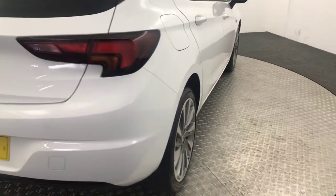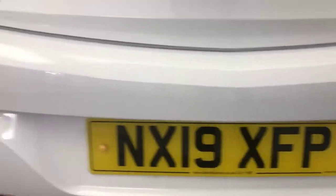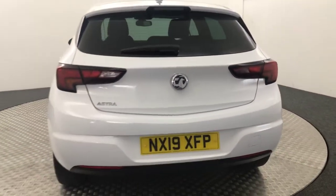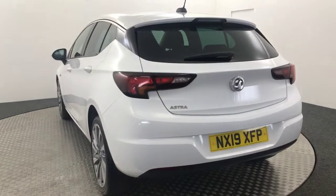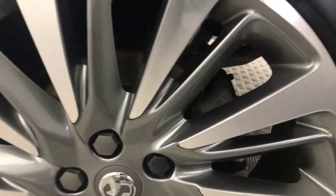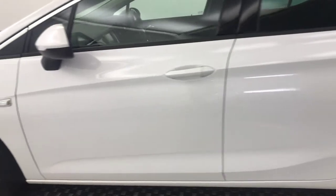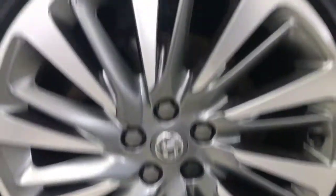Jumping around to the rear — the rear bumper is really clean there. Same goes for the boot lid. The alloy wheels are absolutely perfect there. There are no nasty scratches, scrapes or dents down the side, and there is your final wheel there.